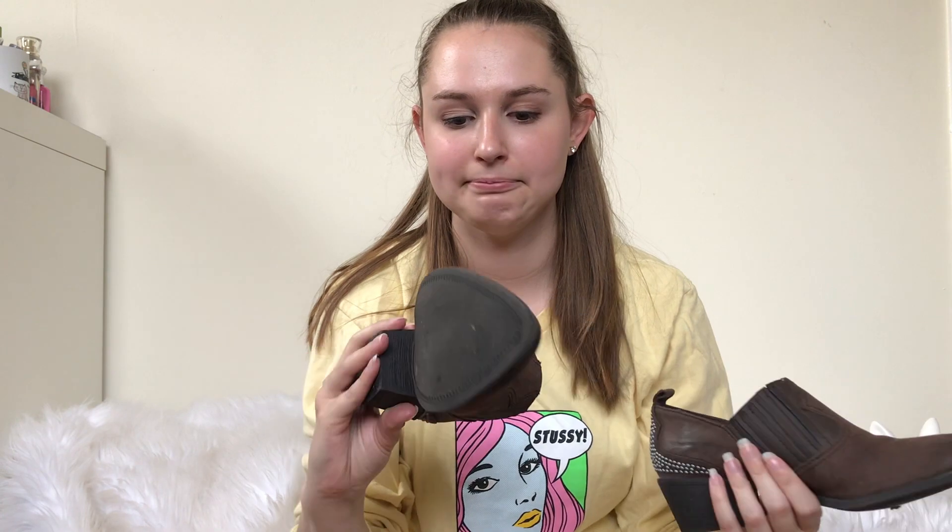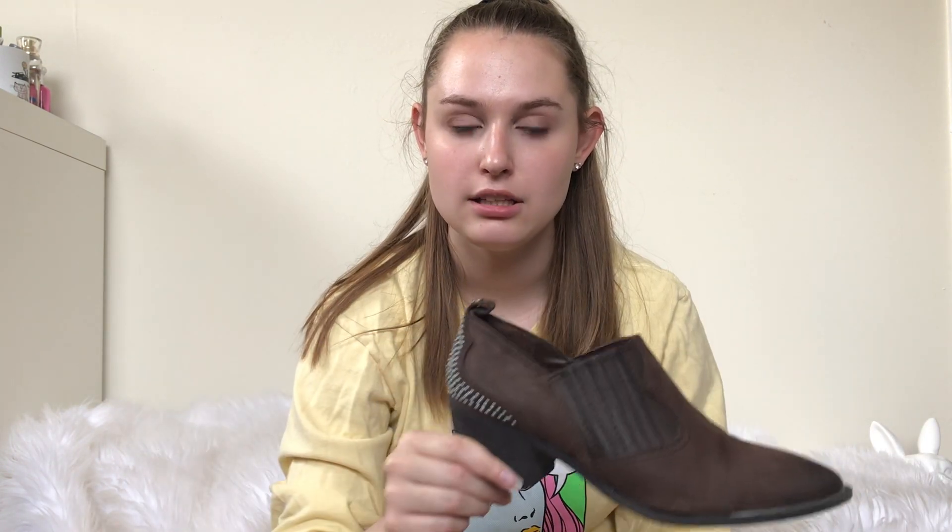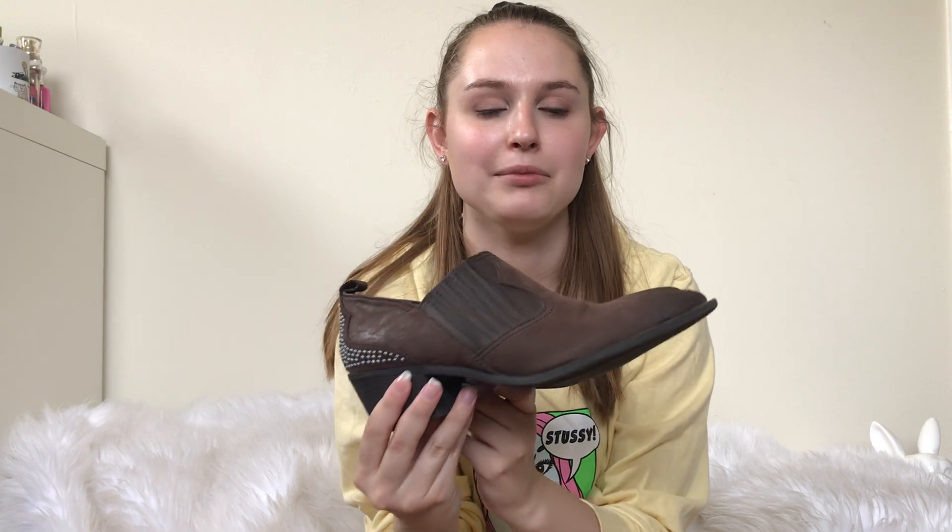Next up, I thrifted these Sam Edelman Circus boots. My thrift store usually wants a lot for Sam Edelman now, which is a bummer because I love selling Sam Edelman shoes. But these weren't marked up, so I got them. They'll probably do better in the fall, but I'll get them listed.